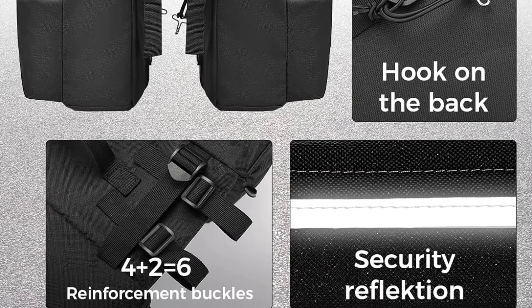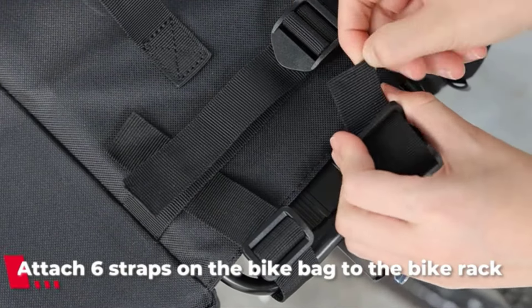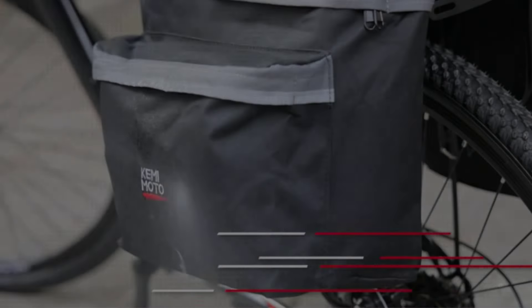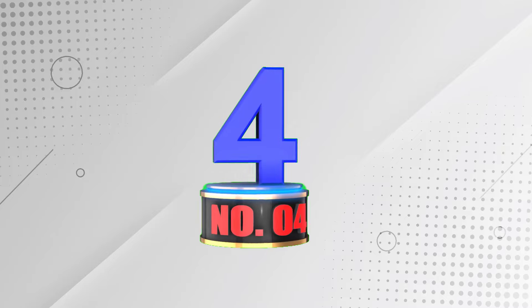Number 3: Kememoto Bike Bag Bicycle Panniers Rear Rack Bag. Kememoto Panniers are designed to fit bike racks less than 6 inches wide, made of waterproof material. These 34L capacity bags keep your belongings dry in unexpected rain. With two main compartments and external pockets, they offer ample storage for daily essentials and biking gear.